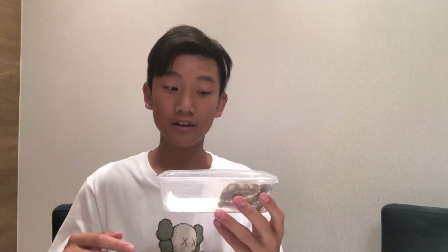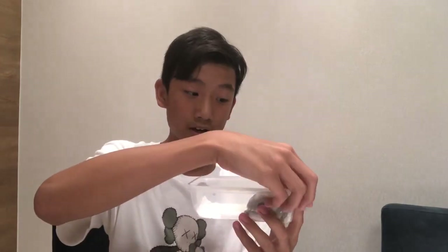Yo, what is up guys? It's your boy over here today. We just got a three-month-old Sulcata tortoise. I got this for my sister's 12th birthday, so let's get this open. The three-month-old is actually less expensive than the five-month-old Sulcata tortoise.